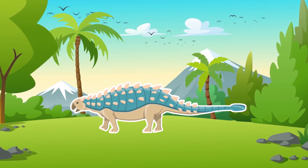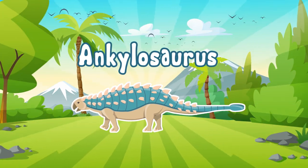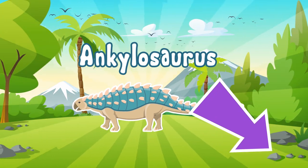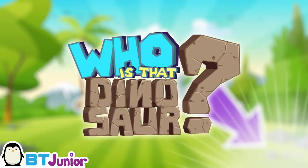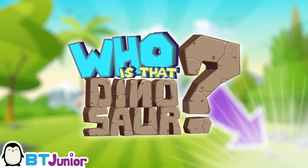Thank you for coming, Mr. Ankylosaurus! See you soon! Don't forget to click subscribe! Who is that dinosaur? New episodes every Wednesday, only on BT Jr.